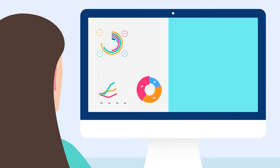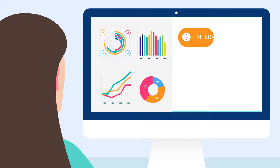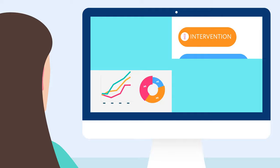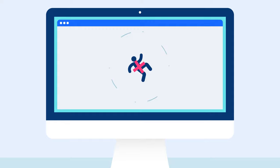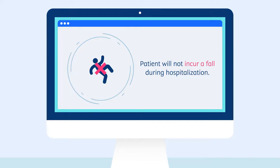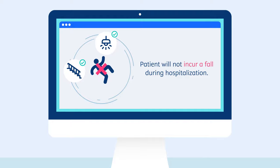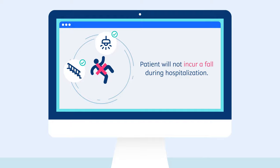Once nursing diagnoses are made, the nurse plans care by prioritizing the diagnoses and planning the interventions and care approaches. Part of planning is also setting expected outcomes for each nursing diagnosis. For example, if a diagnosis is fall risk, an expected and measurable outcome is: the patient will not incur a fall during hospitalization. Here again, critical thinking is applied to the planning step — for example, including any standards of care designed to prevent falls.